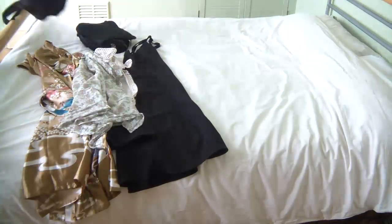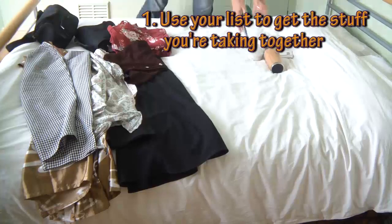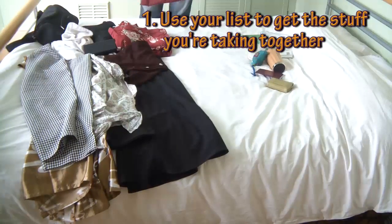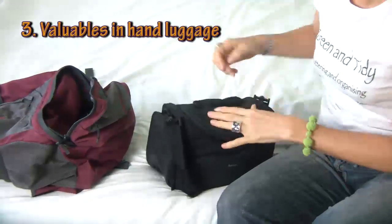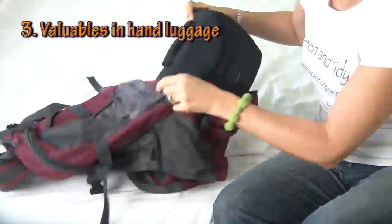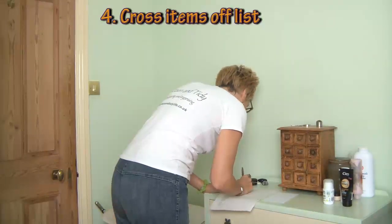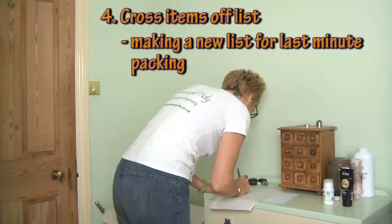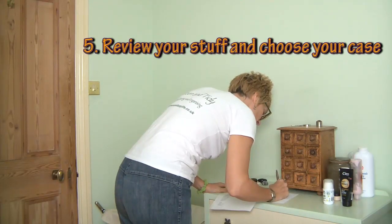First, using the list you created as per the previous video in this series, get everything you're taking — apart from the things you have to pack at the last minute — together. I usually chuck everything on my bed, putting stuff that's going in my hand luggage aside in a separate pile. If you're going to be separated from your main luggage, for example if you're flying, put anything valuable in your carry-on luggage. As you get the stuff together, cross the items off your list and transfer to a separate list anything that can't go in until the last minute. Once you've got right through your packing list, review how much there is to pack and decide what size case you need.